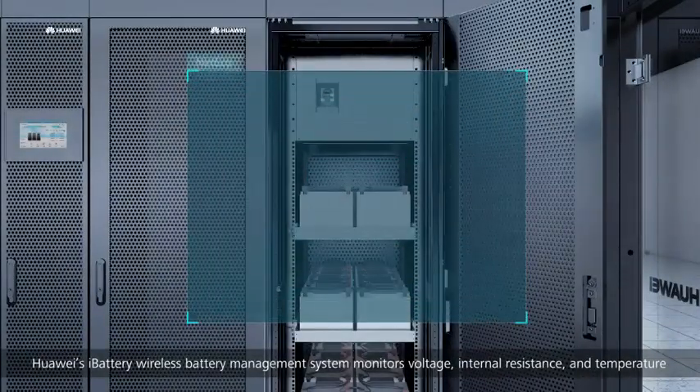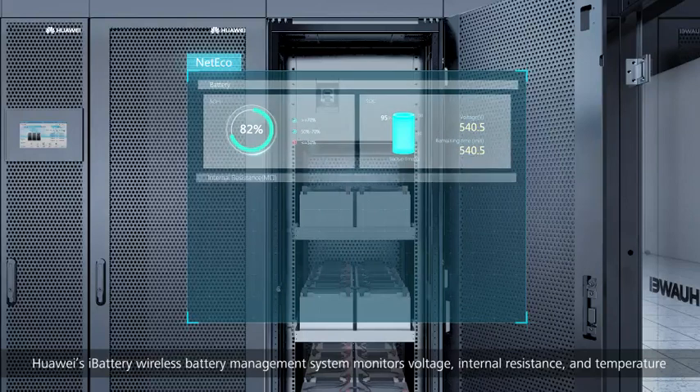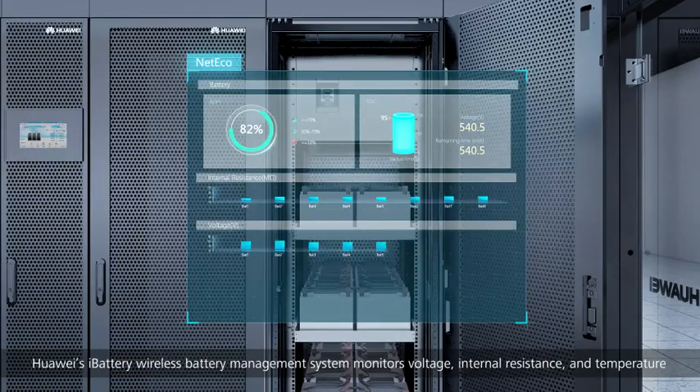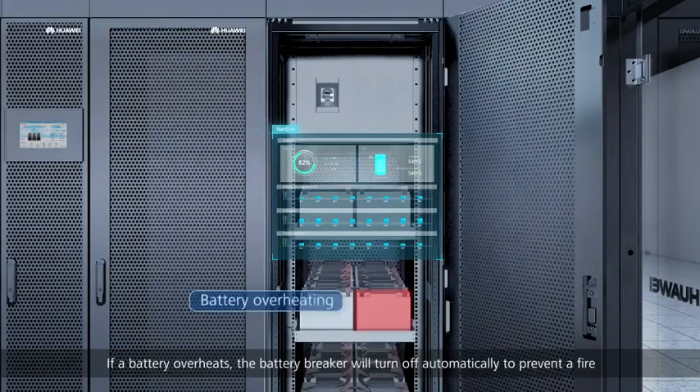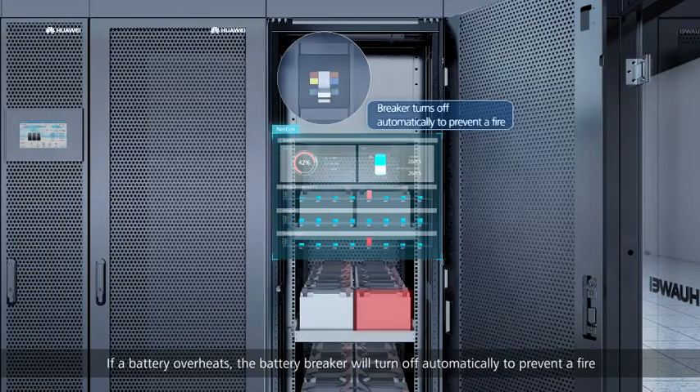Huawei's iBattery wireless battery management system monitors voltage, internal resistance, and temperature for real-time visual management of the status of capacity (SOC) and status of health (SOH). If a battery overheats, the battery breaker will turn off automatically to prevent a fire.